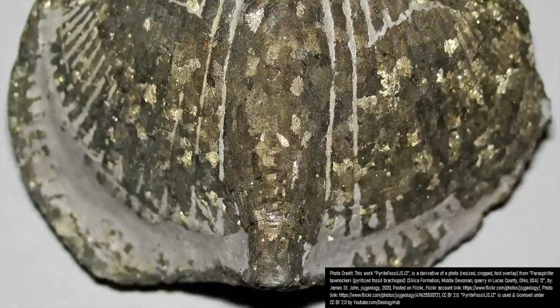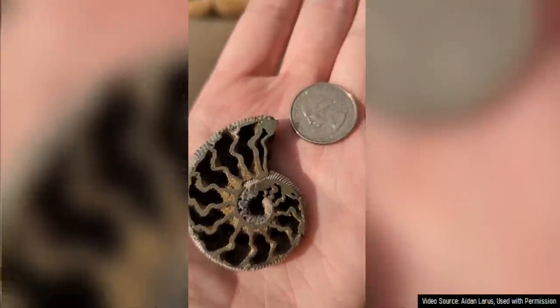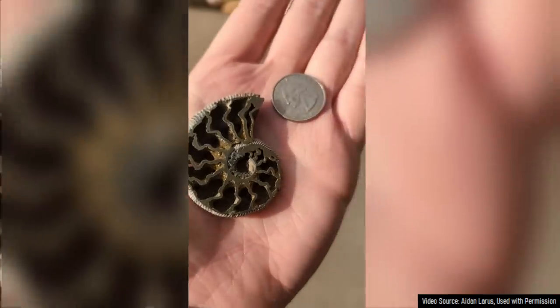What you are looking at is a fossil brachiopod 386 million years in age, which was at one point naturally replaced with pyrite, often referred to as fool's gold, with the fossil shell retaining much of its original shape. A second example is this 100 million year old ammonite that was not fully replaced with pyrite, but when sliced in half, the metallic chain of fool's gold becomes all the more prominent.